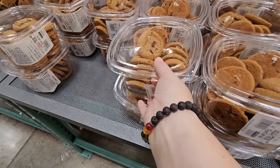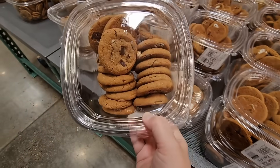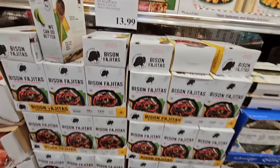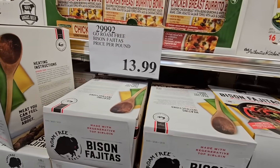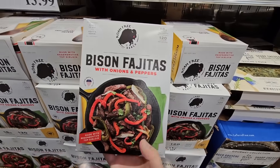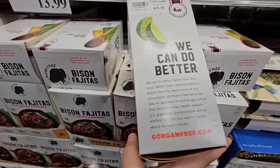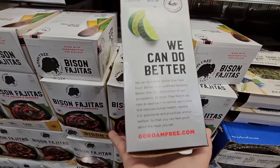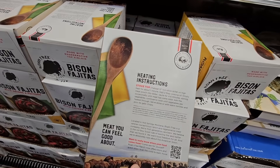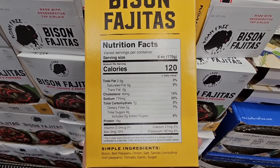And the s'mores cookies — I'm going to grab some of these for company. Here is another item I've never seen before: bison fajitas. So it's sold per pound with onions and peppers. I don't think I've ever eaten bison before. If you have tried this or any of the products we showed today, please let us know in the comments below. I like the simple ingredients.